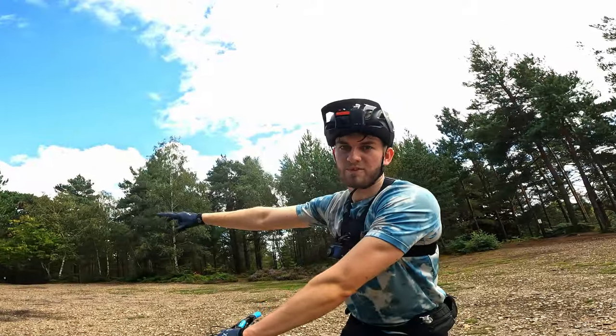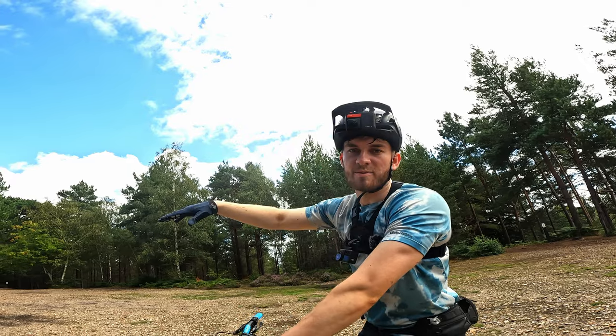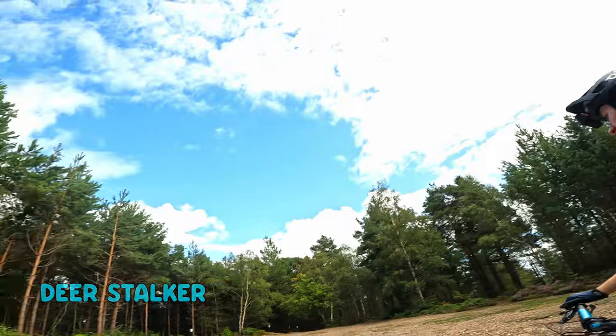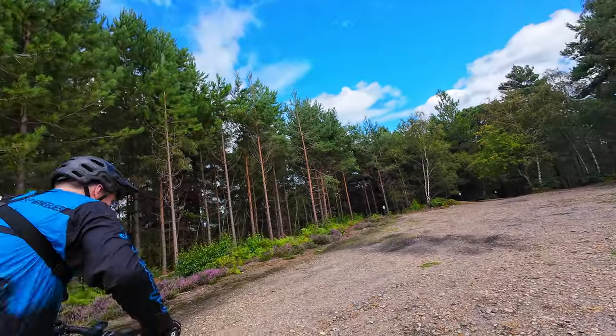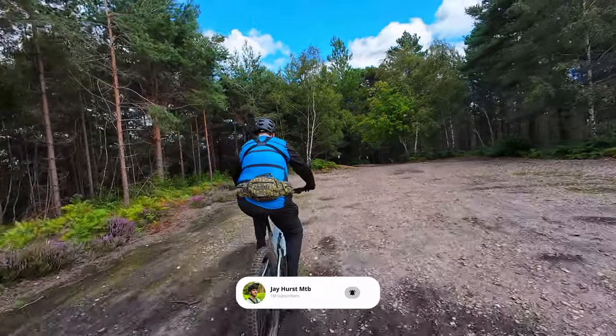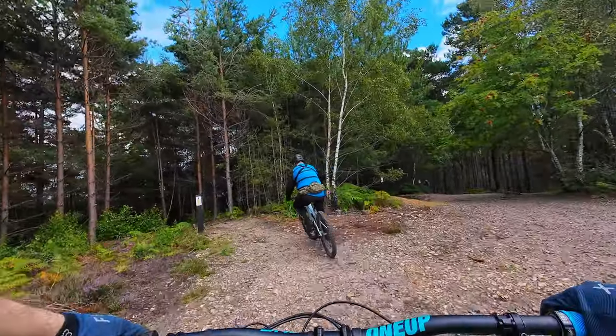We're going for a red trail now — a bit of an older one but it is super fun. We don't know the name of it, all we know is it's left of the baby maker, which is a well-known trail. So we're going to hit it — dad's leading this time. Are you going for the tricky line or the straight-down line?